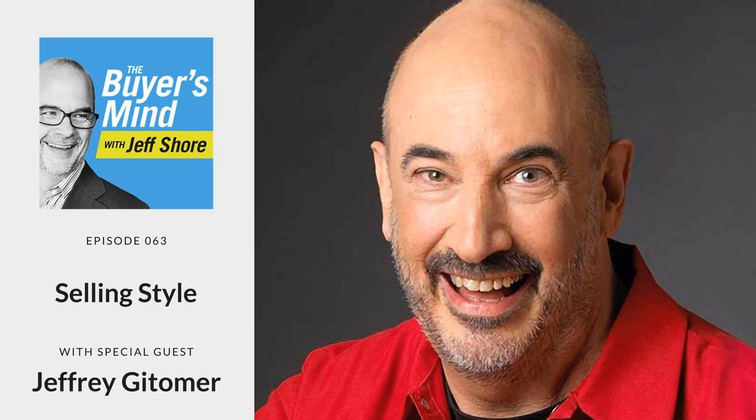Today I want to look at the question of style. How do you sell, and how do your customers want you to sell? How would you describe your selling approach? Have you ever considered that? Have you ever stopped and thought, what is my style? I'm joined, as always, by our show producer, Paul Murphy.